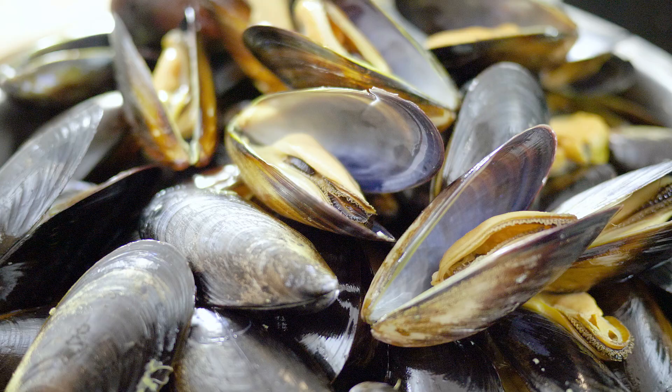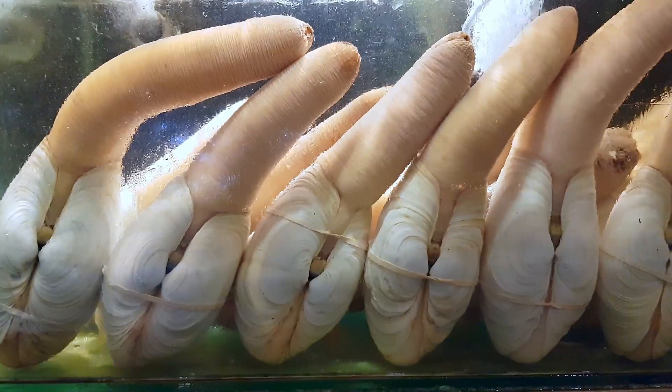You would be surprised at how much bivalve seafood we eat — from small shellfish like Olympia oysters and scallops all the way to large bivalves like geoduck clams.